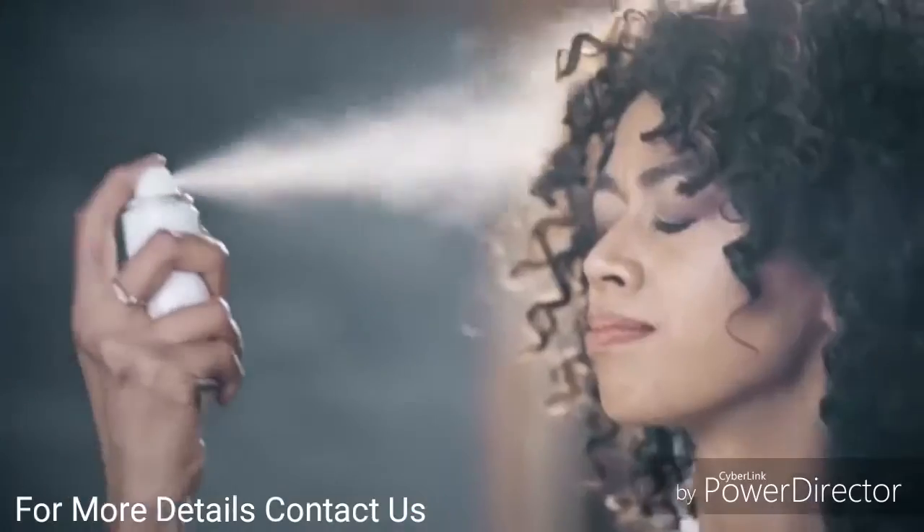I don't understand the science behind APT 200. What I do understand are the results.